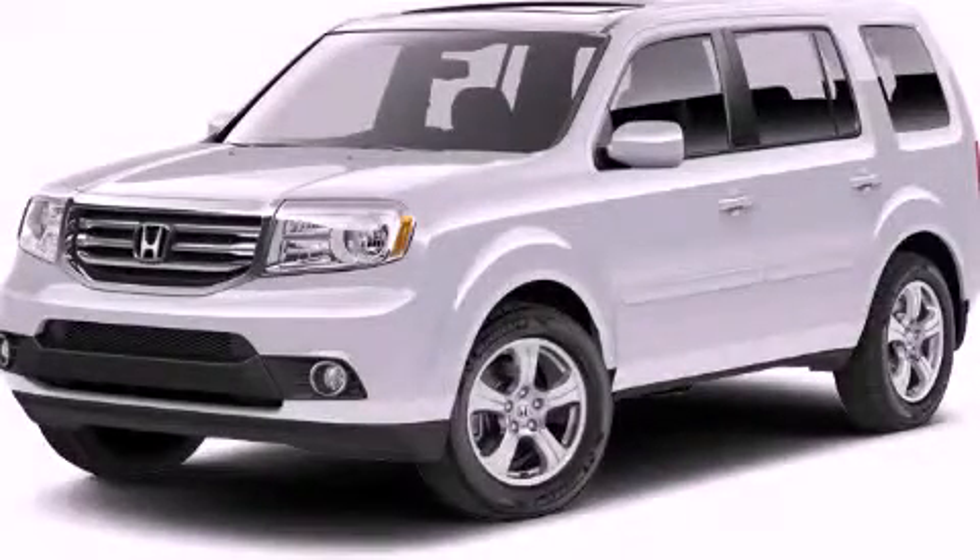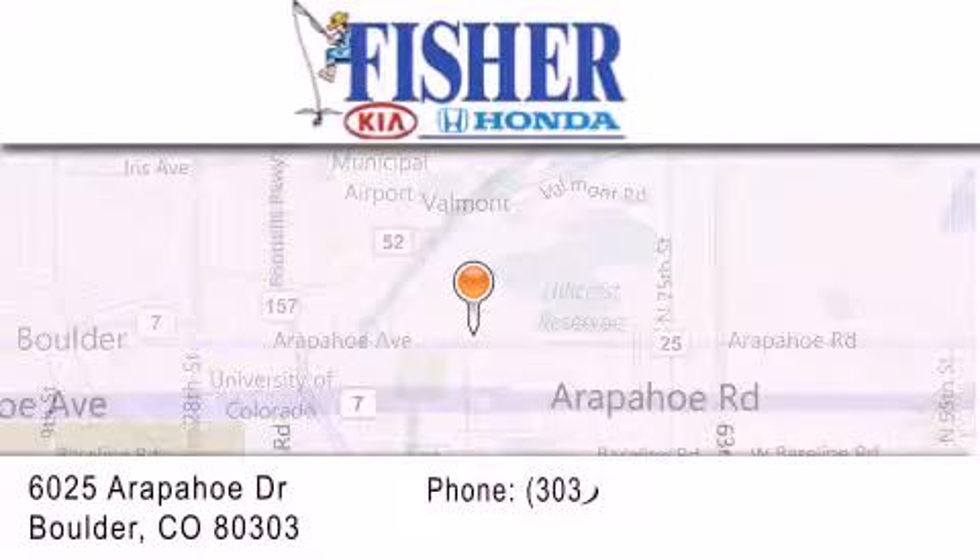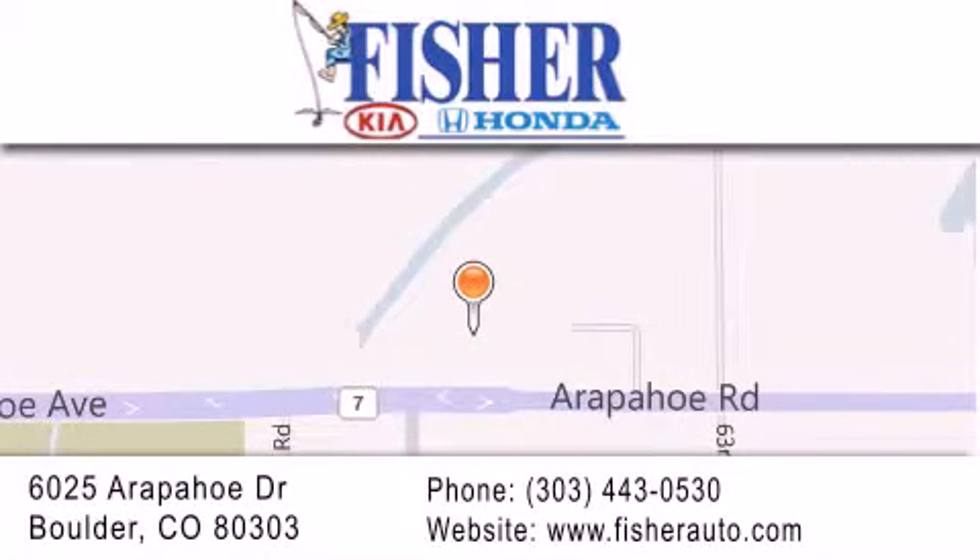Stop by today and test-drive this automobile for yourself. Fisher Auto is located at 6025 Arapahoe Drive in Boulder. Our goal is to exceed all of your expectations to ensure that you'll return for future visits.